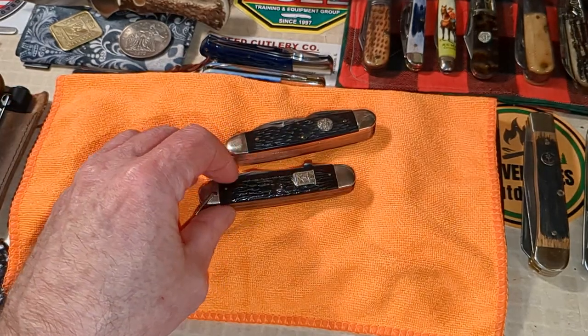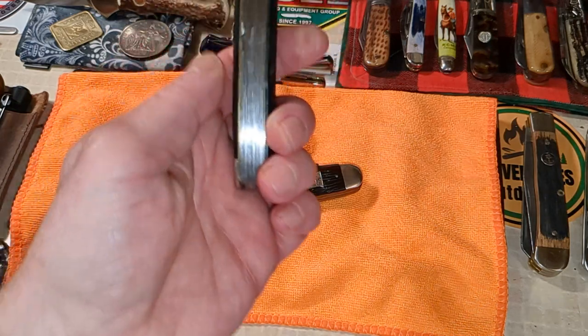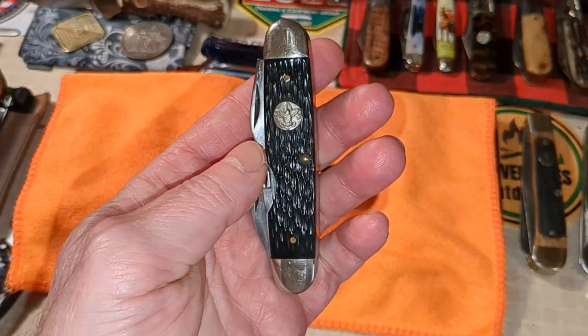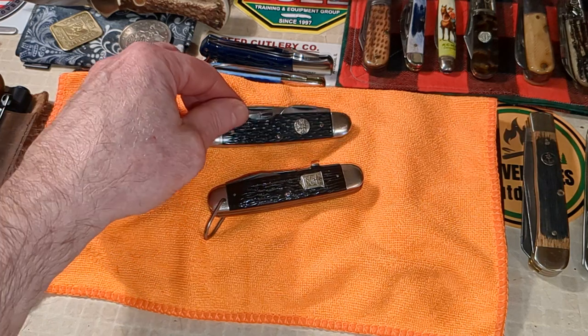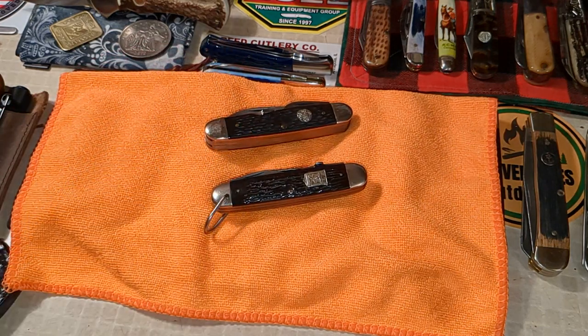So there you guys go — some vintage Scouts. Well, this one's not so vintage, but it has three springs and the five-tool. Scout collectors go nuts for this one. So there you go. Until next time, my friends — take care, peace, bye-bye, and good luck in the drawing coming soon.